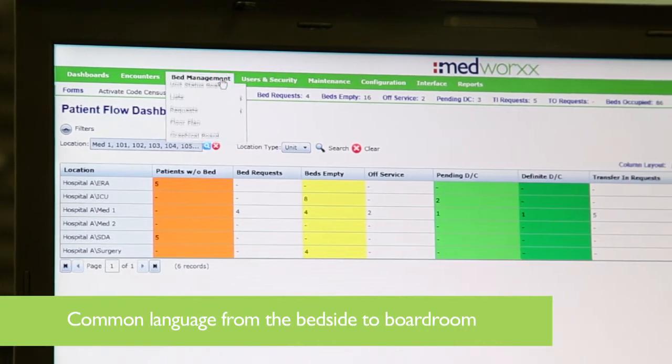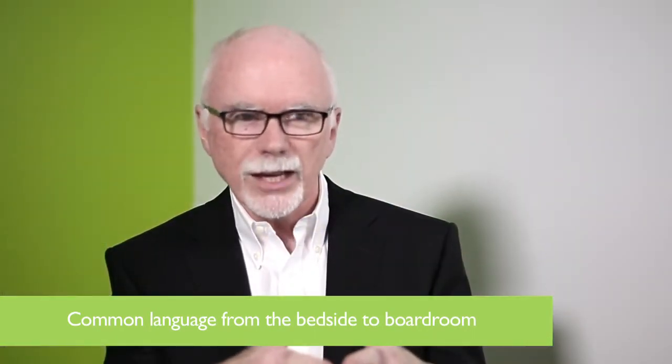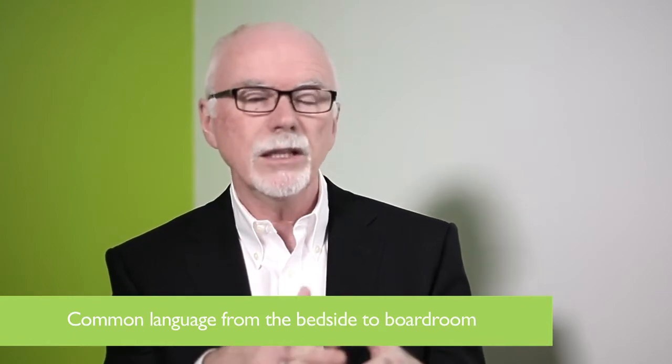It actually helped to create a more common language to understand patient care, patient need for hospital, and ultimately the flow of patients through a hospital.